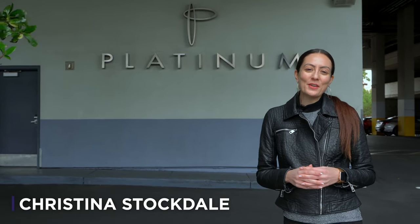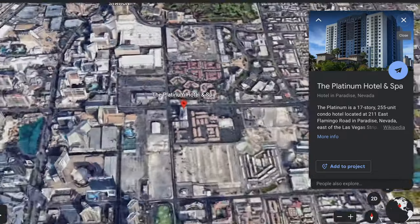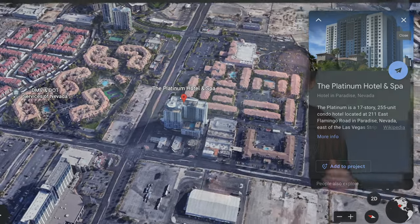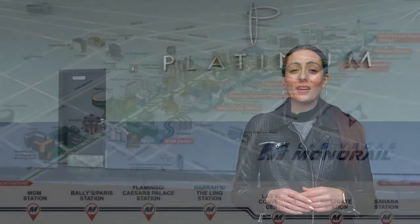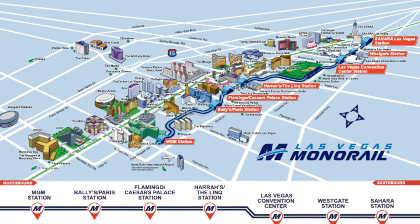The location here at Platinum is just east of the strip off Flamingo Road, so from some of these units you're going to have amazing strip views off of those balconies. From the other end of the tower you'll have some really great mountain views, and you're also within walking distance of the monorail.